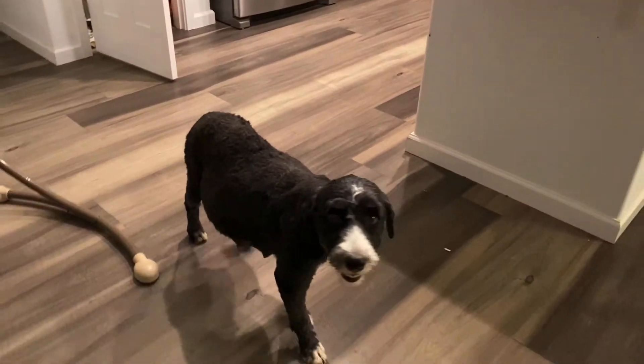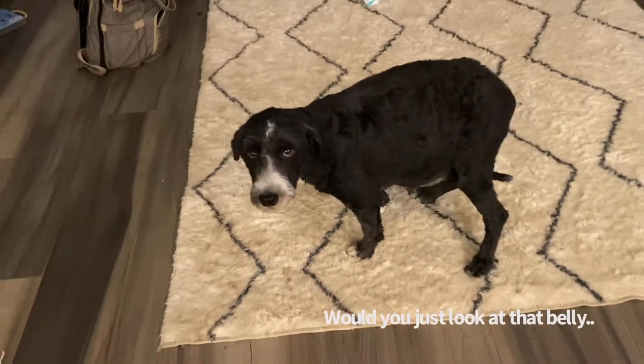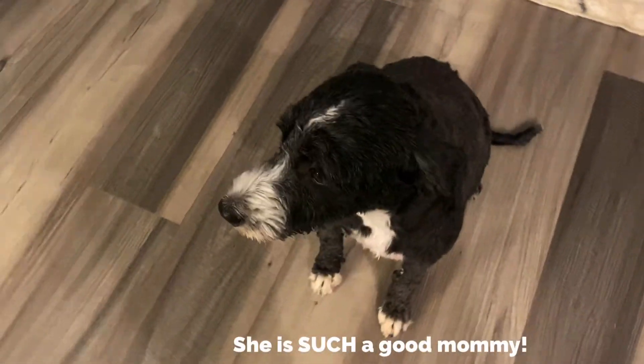There we go! Look at that belly! Thanks, girls!